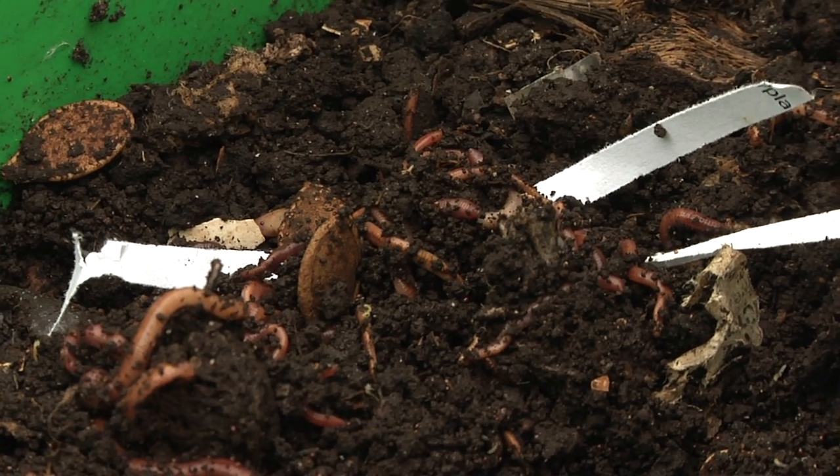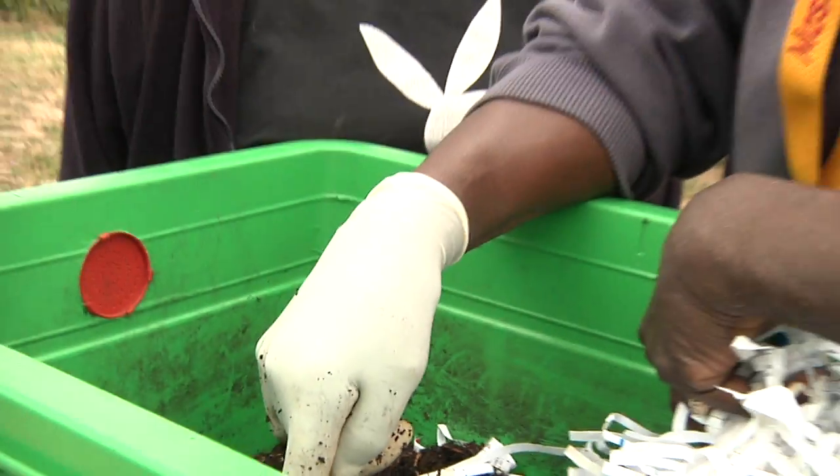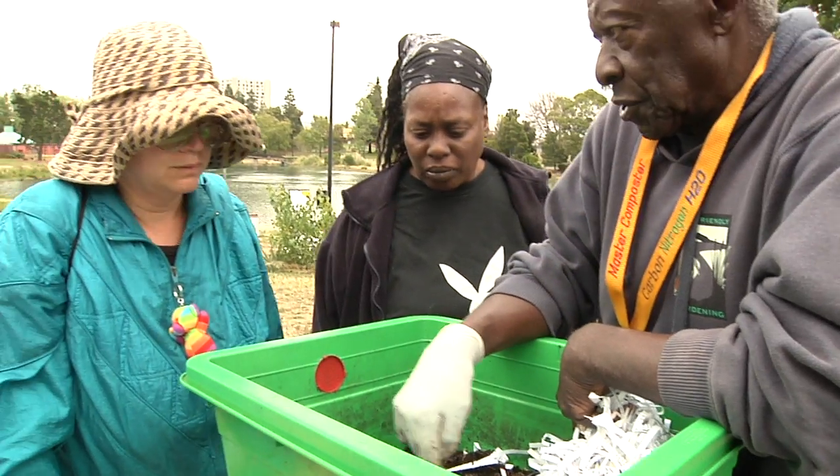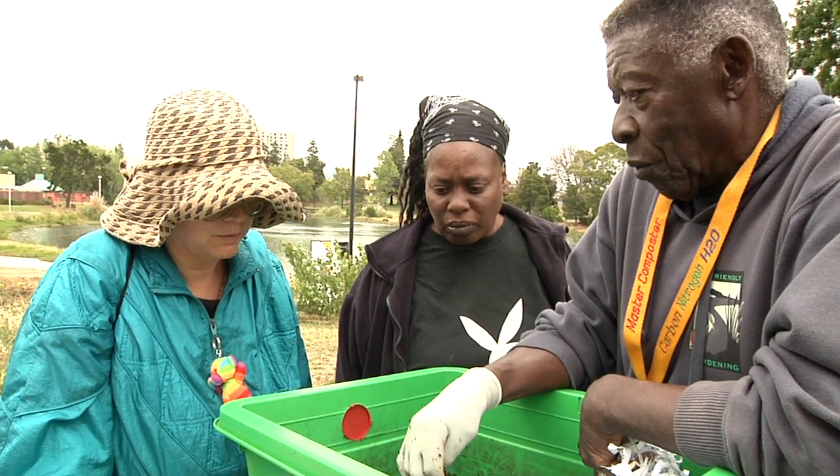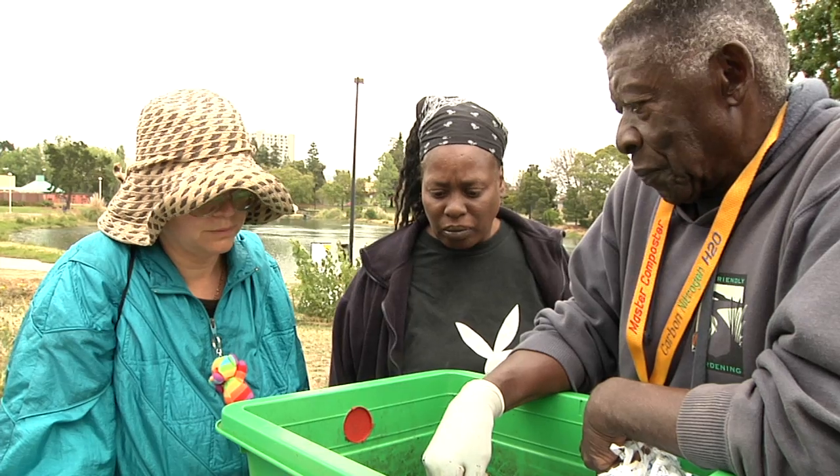Do you smell anything? No. And this is not dirt — there's no dirt in it. It's called worm castings. It's all worm poop. Kids call it worm poop.